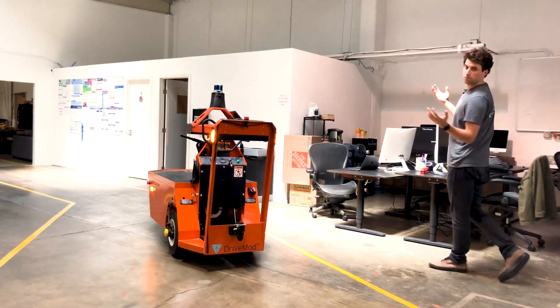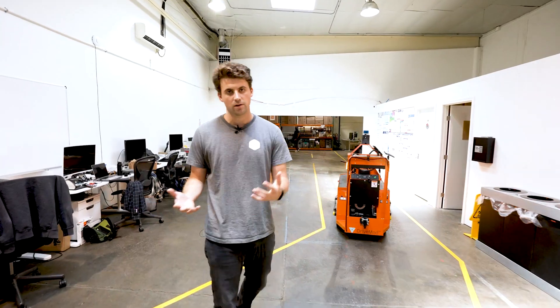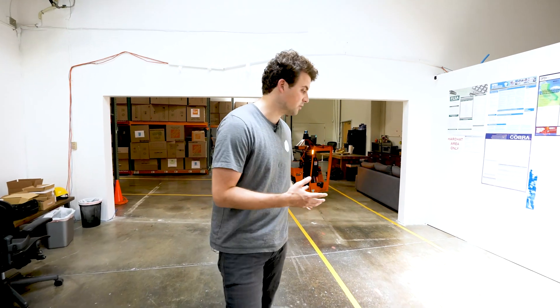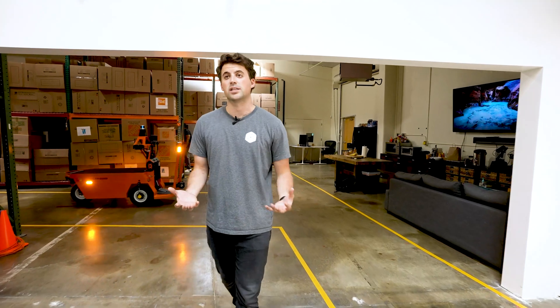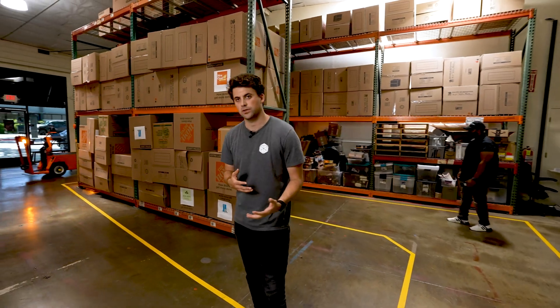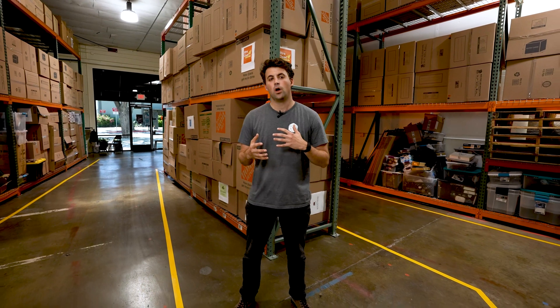Right now we're in our offices, but we define these environments where the vehicles operate as the operational design domain, or ODD. Ours is obviously the office, but for our customers it can be wherever they're doing business — whether it's in a logistics facility, outside at a construction site, wherever it may be. These routes define where the vehicles can drive in our ODD, and they are customizable for the customer. Whether you want the vehicle to have more freedom, allow it to drive around objects, or you want it in a confined space with very strict rules, we're able to build these vehicles and operations to those specifications.